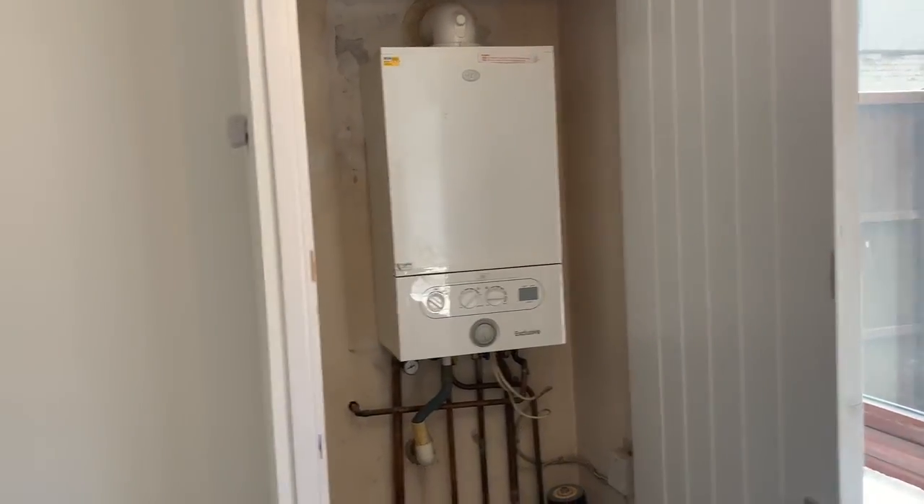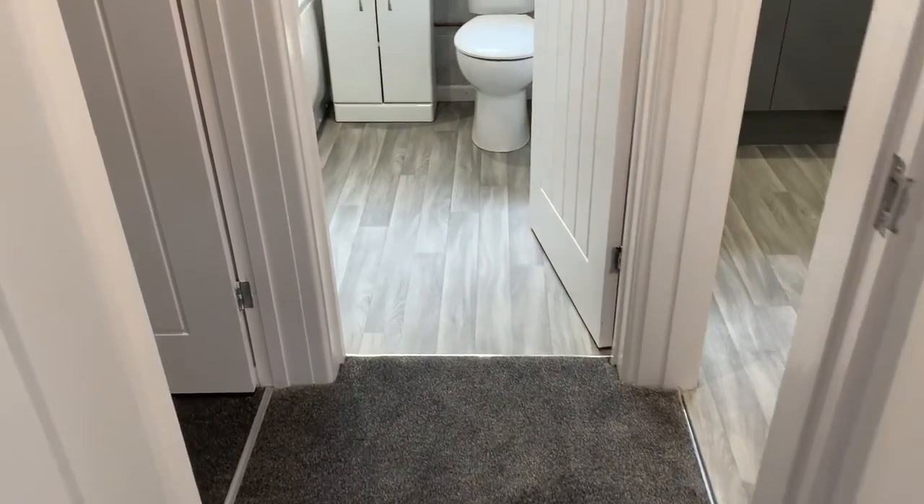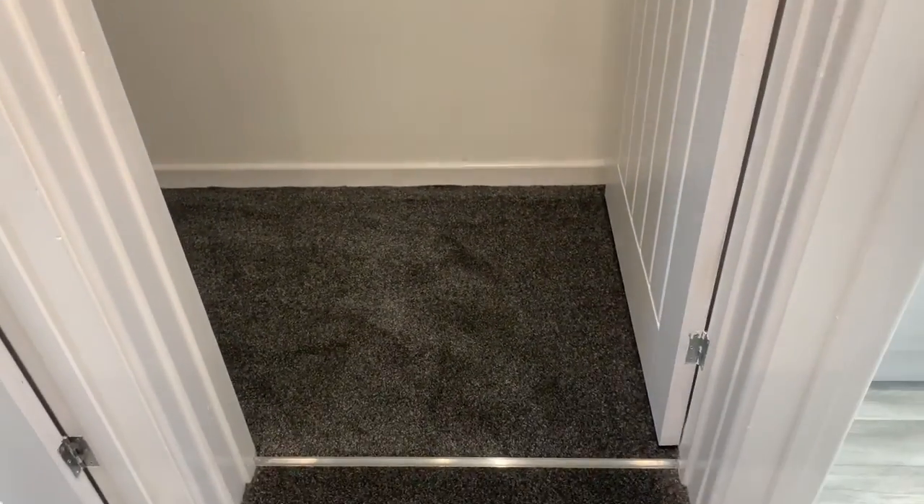There's no defects, this property is in excellent condition. In here you have a cupboard which you could use for storage and also use as a wardrobe. It's very very big.